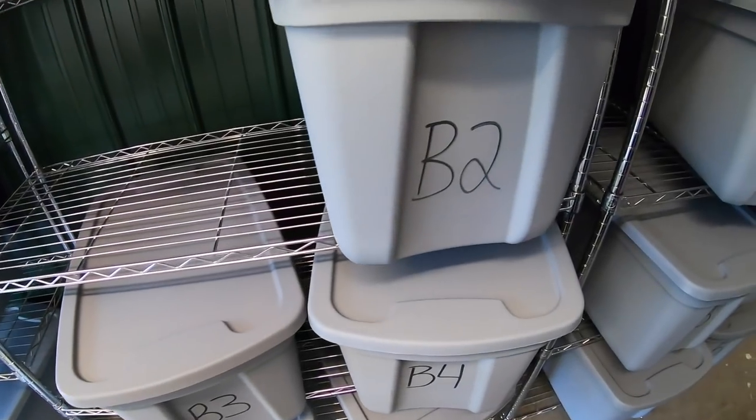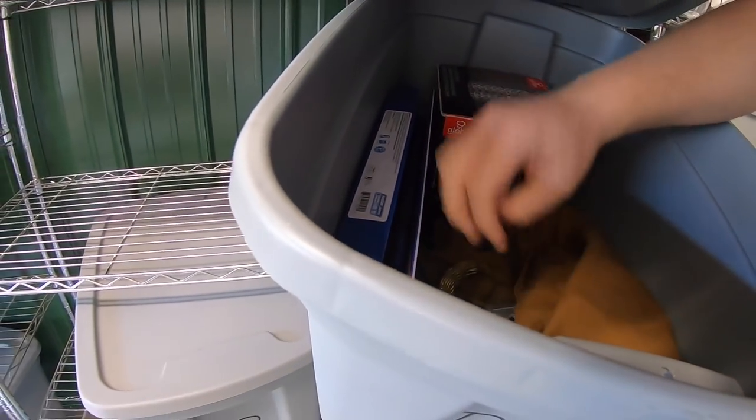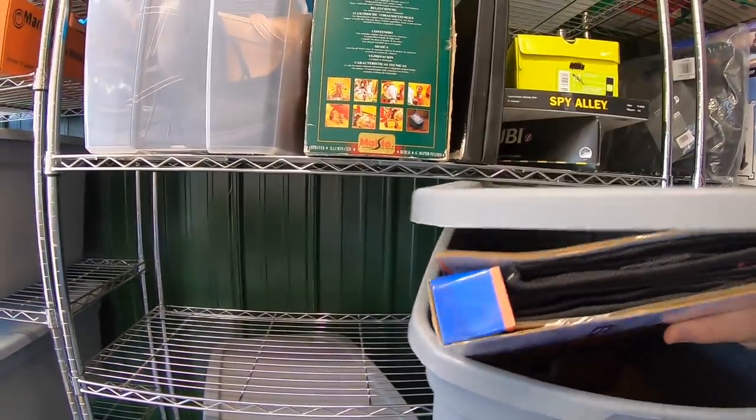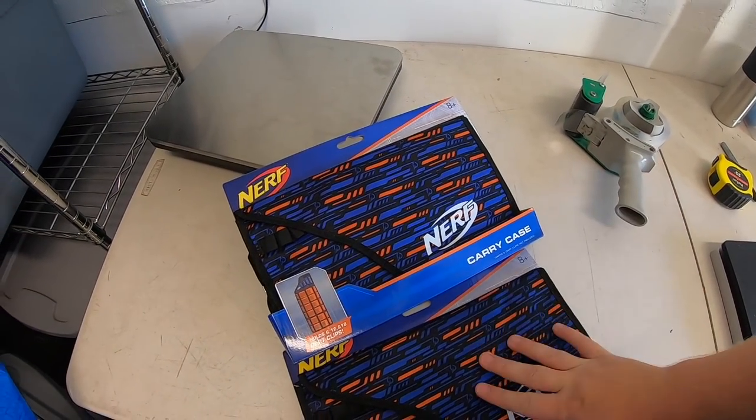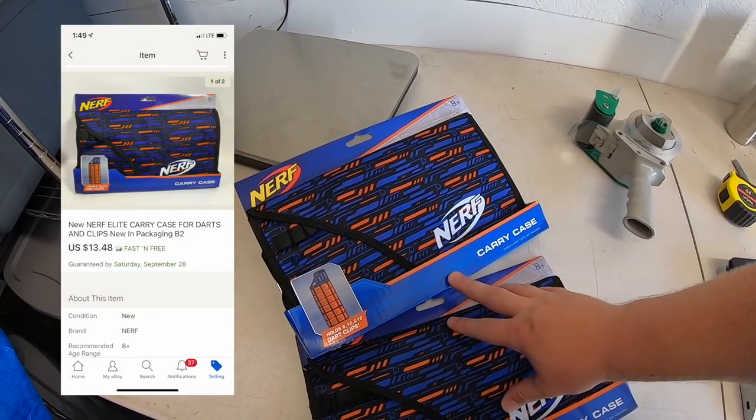I think I've sold the last of the Nerf dart carrying cases — officially done with them. These were just a bad buy and I'm glad to be rid of them. These two sold for $13.48 free shipping, going to a viewer named Carla. Carla said these are going to be a Christmas gift for her grandson — hope he loves them, Carla. Thanks for the support!